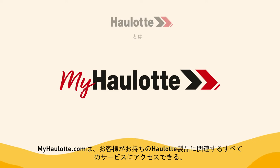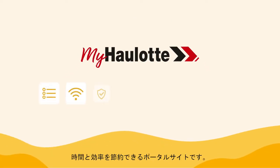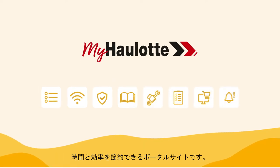To save time and increase efficiency, the myhorlot.com portal is your single entry point to all the services associated with your Horlot machines.